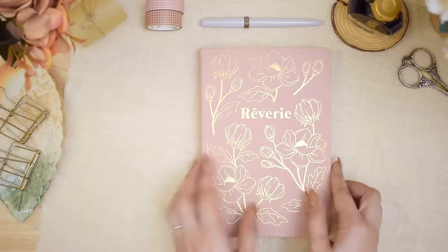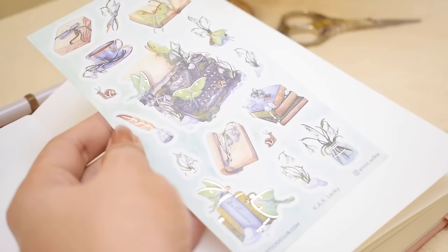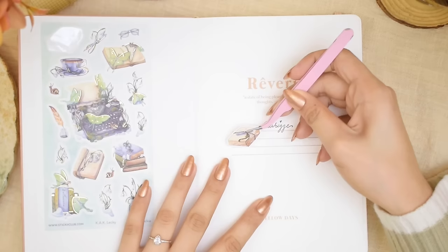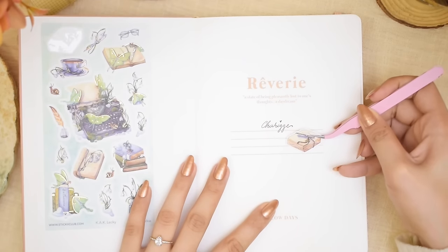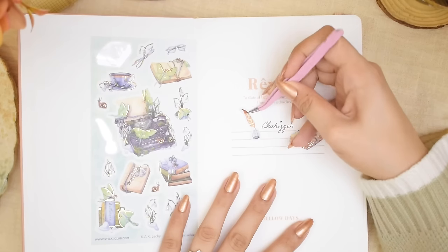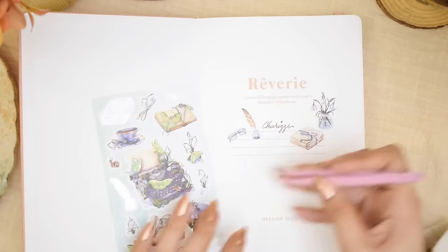Alright, going back to my journal — I'm decorating my intro page using this Nature's Notes sticker sheet. We're just putting the stickers around my name. I like the journaling-related illustration. I think the theme of this sticker is great for it.